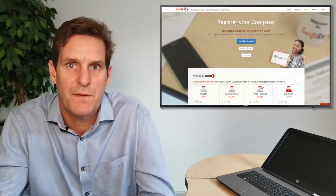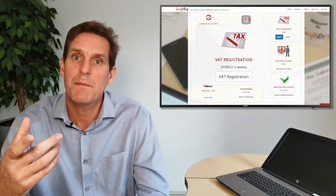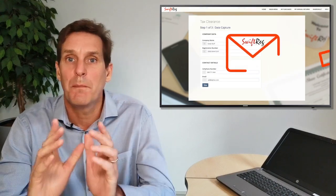So how do you apply for a registration? Just log on to our site and request the one-page application form, which will be automatically emailed to you. Complete it, compile the supporting documents, and return it to us. SARS insists that all supporting documents must be original, so you need to either courier them to us or drop them off at our office should you be in the area.